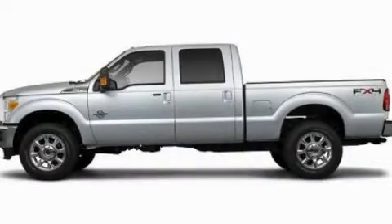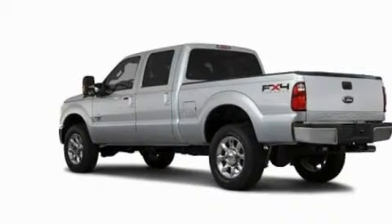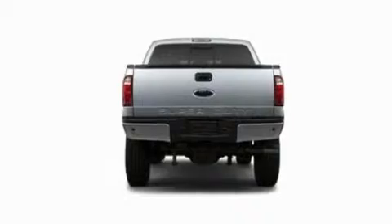This is a 2011 Ford Super Duty, made for the job site, the trail, and the town. It has a 6.7-liter 8-cylinder engine and an automatic transmission.